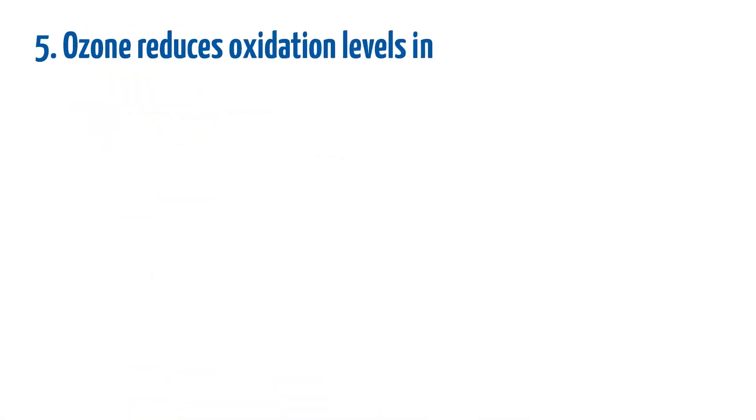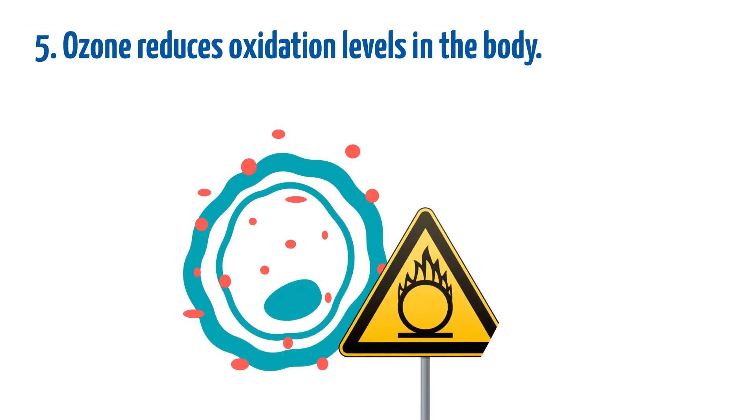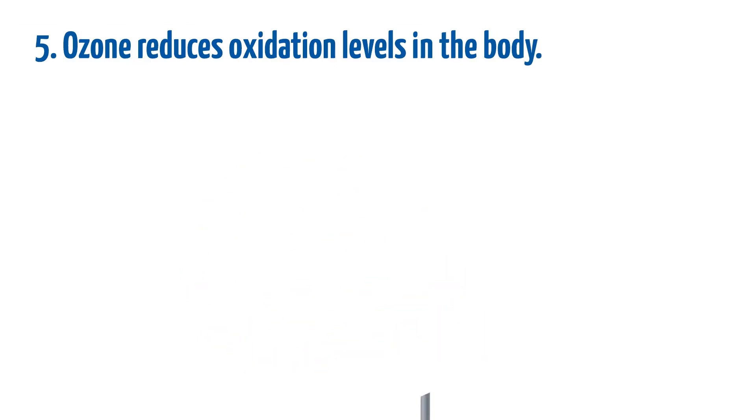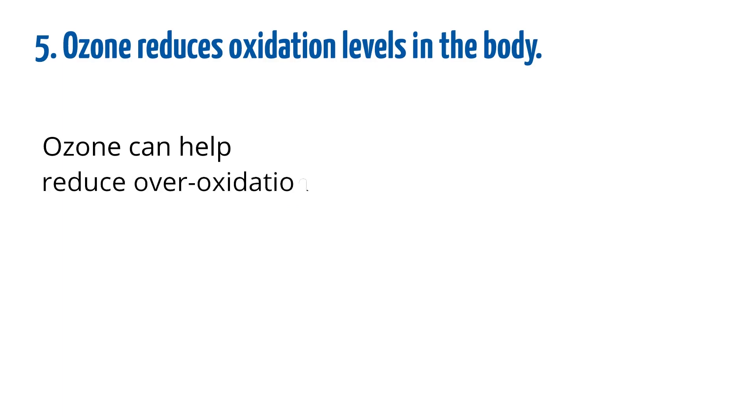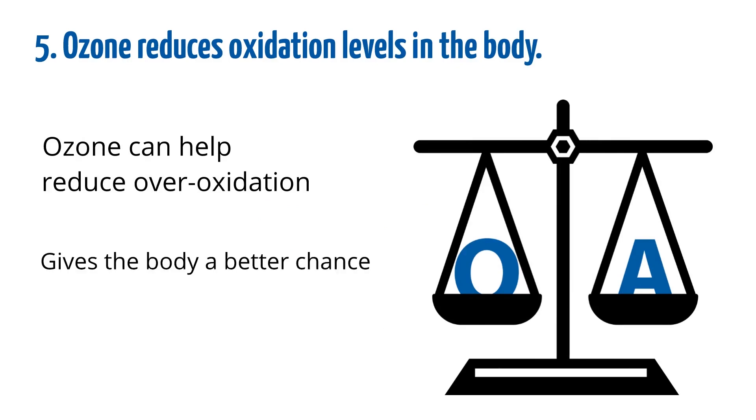Ozone reduces oxidation levels in the body. Oxidation is necessary for survival, but when it is out of control, it can make disease more likely. Ozone can help reduce over-oxidation, balancing oxidants and antioxidants, giving the body a better chance to improve.